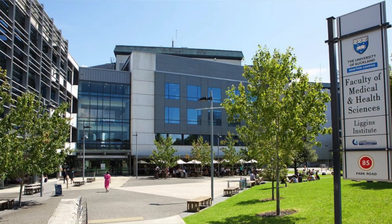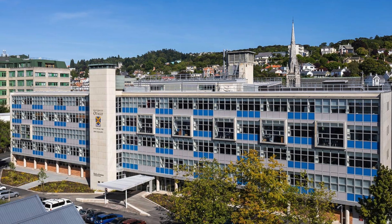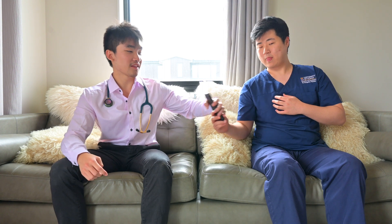Hey guys, if it's your first time here, welcome. I'm Harry and I'm now a fourth year medical student studying at the University of Auckland here in New Zealand. And today I'm joined here with Tim — I'm going into my fourth year of dentistry at the University of Otago. Let's just get straight into it, shall we?